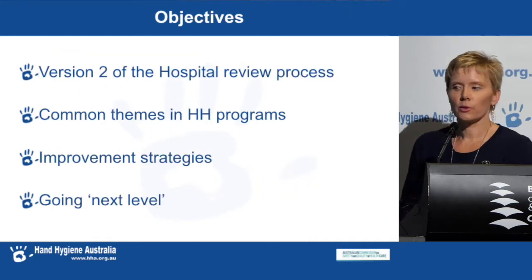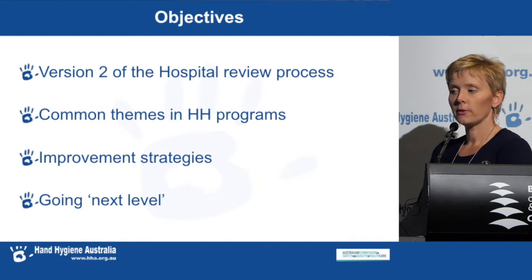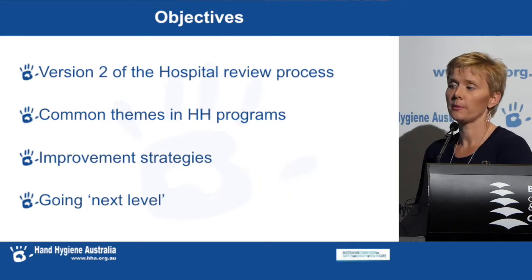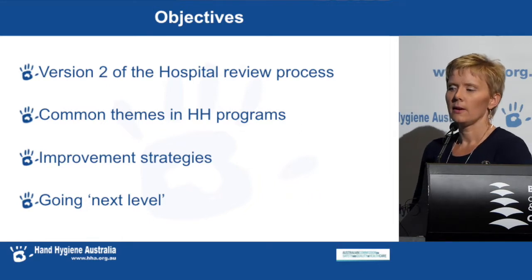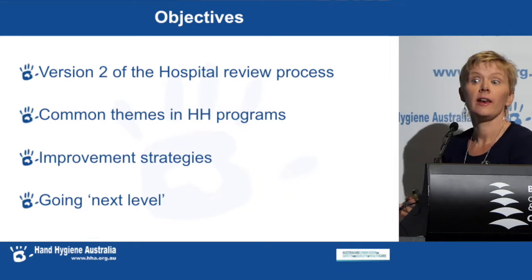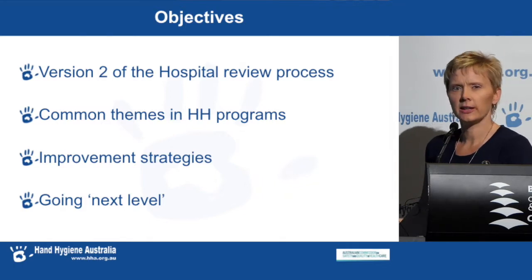The objectives of this talk are to present our updated version 2 of our review processes, to share common themes in the hand hygiene programs we've visited, to talk about improvement strategies currently used by sites, and then to present ideas on how to go to that next level — to take it further or to just challenge your thinking on what you're doing.